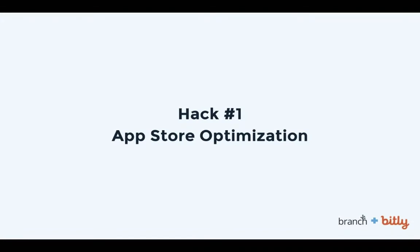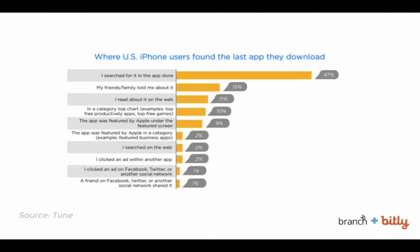Hack number one is all about app store optimization. This is more of an art than science — things are changing all the time, and there are really a million different factors involved, most of which are hard to understand. Sometimes it seems a little bit like witchcraft, but what we do know is that it's important. The number one way that people find apps, whether they're iPhone or Android users, is that they searched for it in the app store. So you need to think about what your app looks like to them when they search.